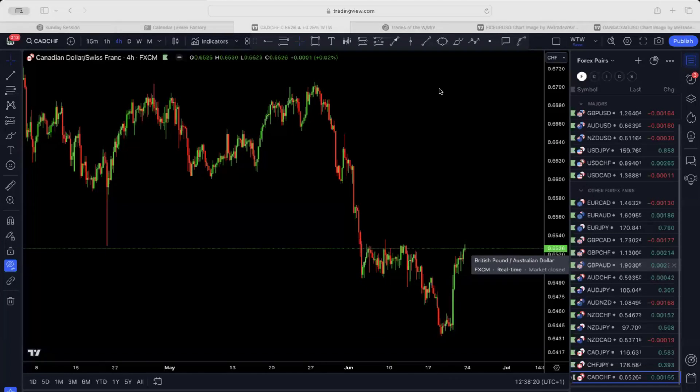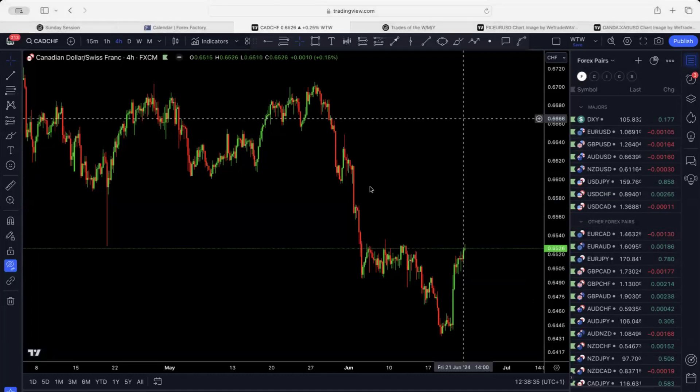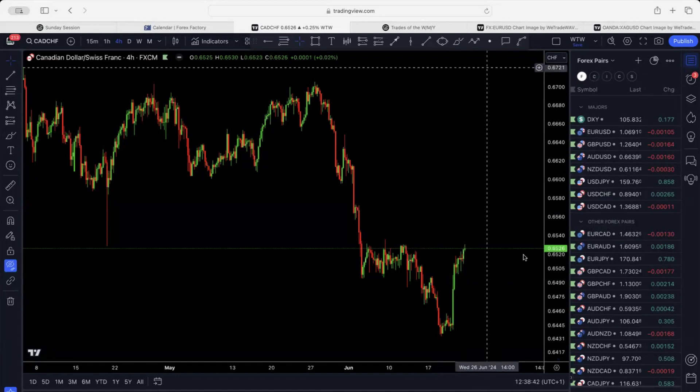That is most of the forex pairs. I've removed some pairs — if you want me to add them, let me know and I'm happy to add them. Let me just finish the list and then after that we'll get back to any questions.